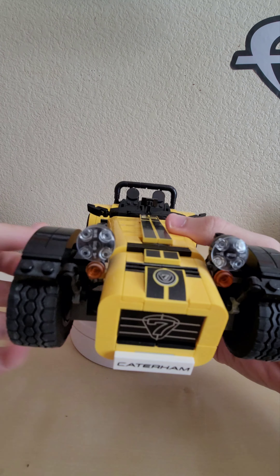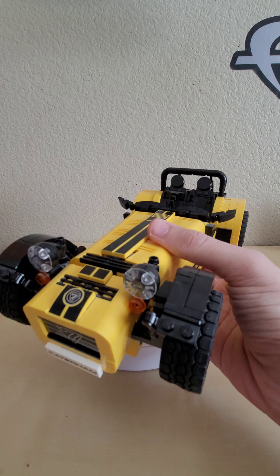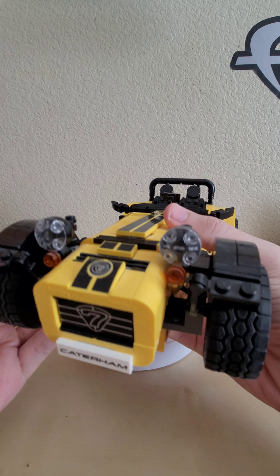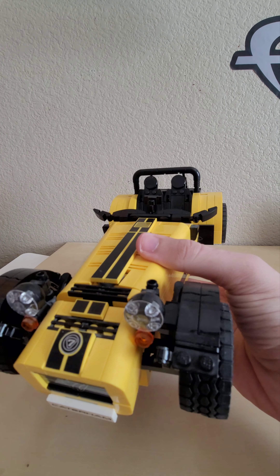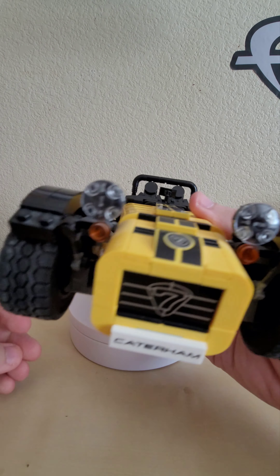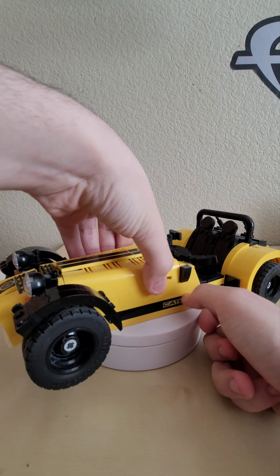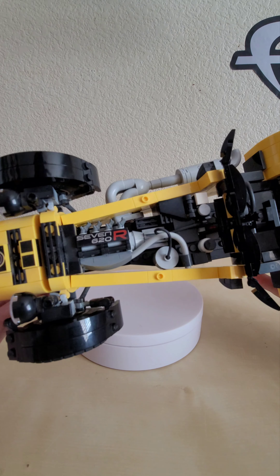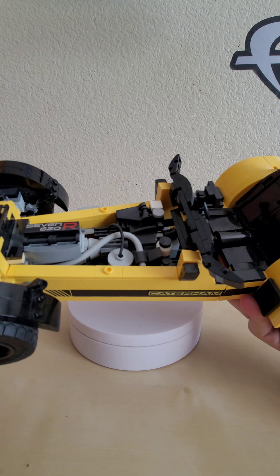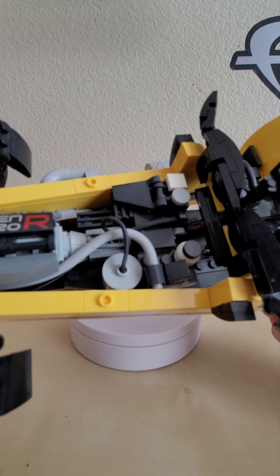Taking a better look at the Caterham 7, starting at the front with the very nice real rubber wheels and the Caterham 7 logo. The front section was so loose on mine that it would constantly pop off, so I used a bit of gorilla glue to keep it on. The headlights look very clean and nice. Everything that looks like a sticker is thankfully a print — that's a godsend.